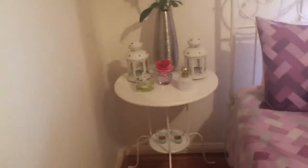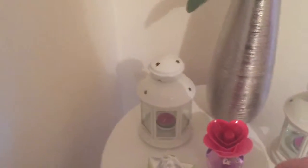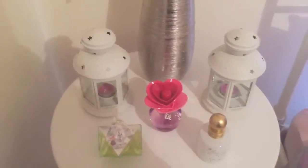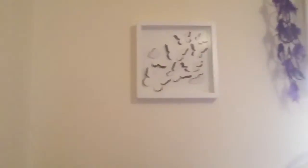Here I have a table that I got from Ikea as a bedside table. It just has some perfumes on it — a Jessica Simpson, a Justin Bieber, and I believe a Britney Spears. It also has some candles.